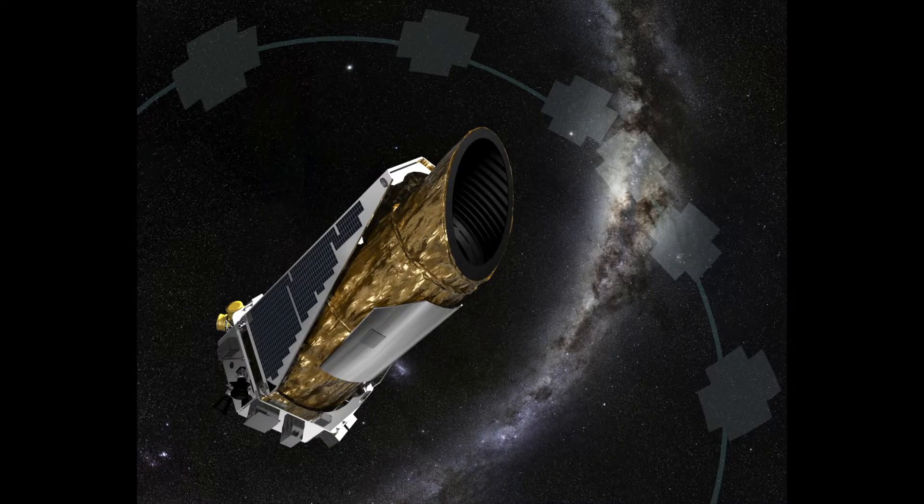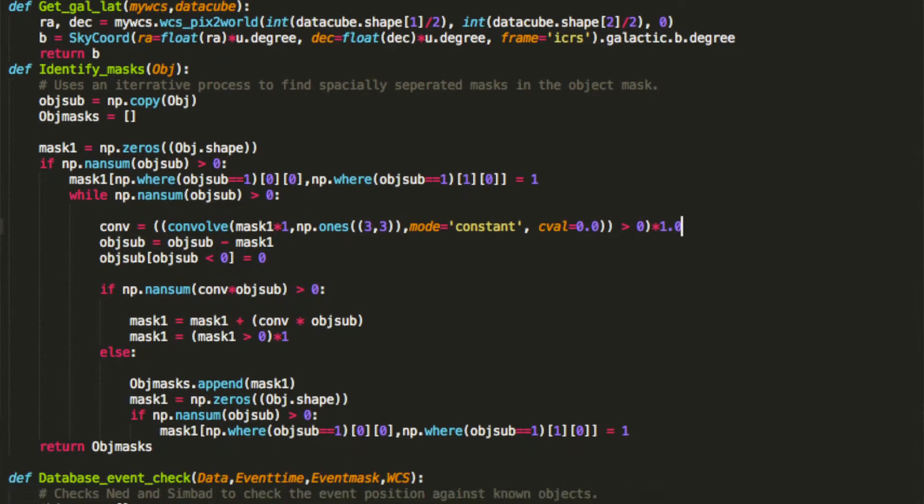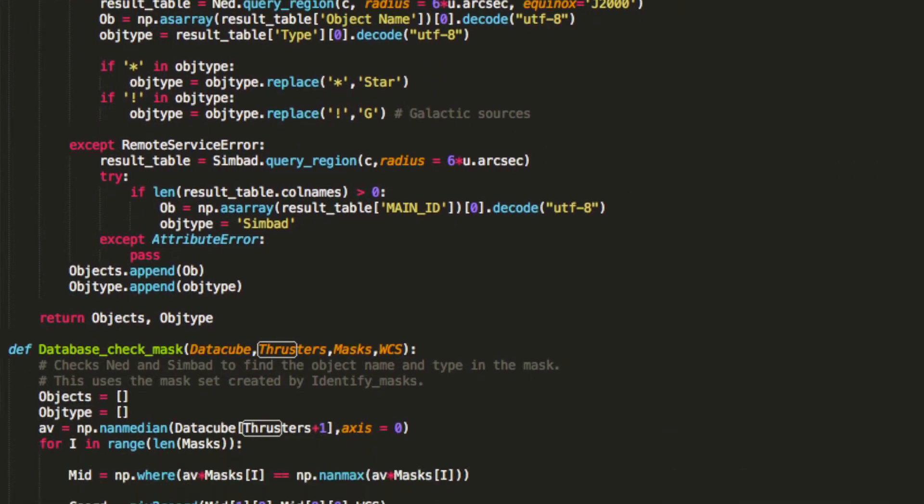For the past couple of months I've been working on analysing data from the Kepler Space Telescope. That's a telescope NASA put into space far away from the earth, and it's been observing patches of sky over the course of several years. I want to try and analyse the data that Kepler has gathered, so that means I need to do lots of computer programming. And here's a snippet of some of my code.